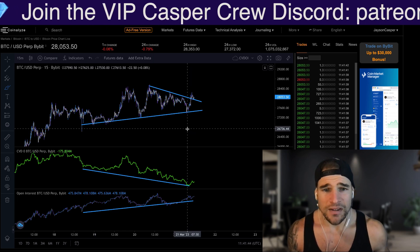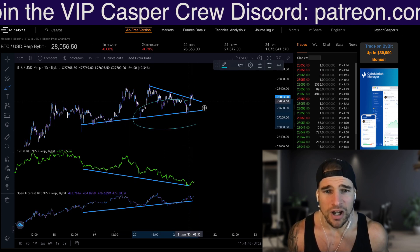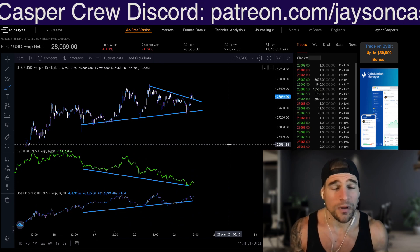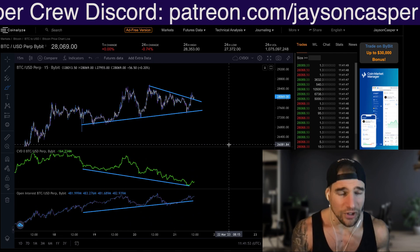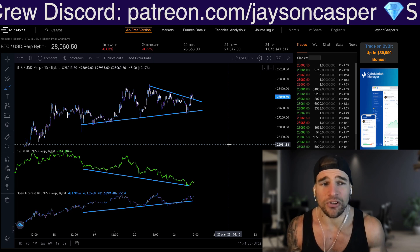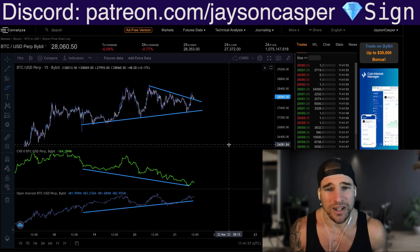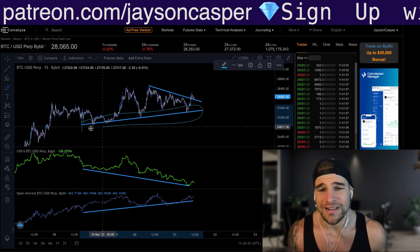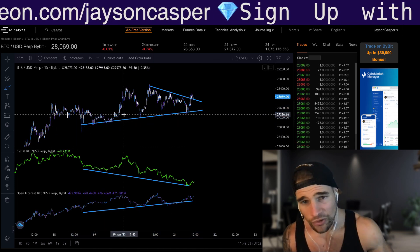What does this mean? This means there is a lot of selling pressure coming into the markets here. We can see based on our CVD and our open interest that people are opening up new short positions. And although new short positions are opening and a lot of selling pressure is coming in, the price is unable to make a lower low — in fact, it's consecutively making higher lows.